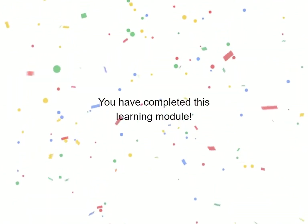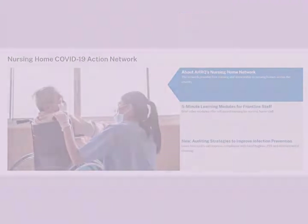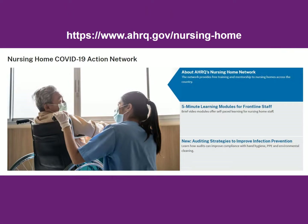You have completed this learning module. We hope you have learned some ways to support your residents' emotional needs. Learn more by visiting the Agency for Healthcare Research and Quality's website for free tools to help you identify and treat COVID-19.